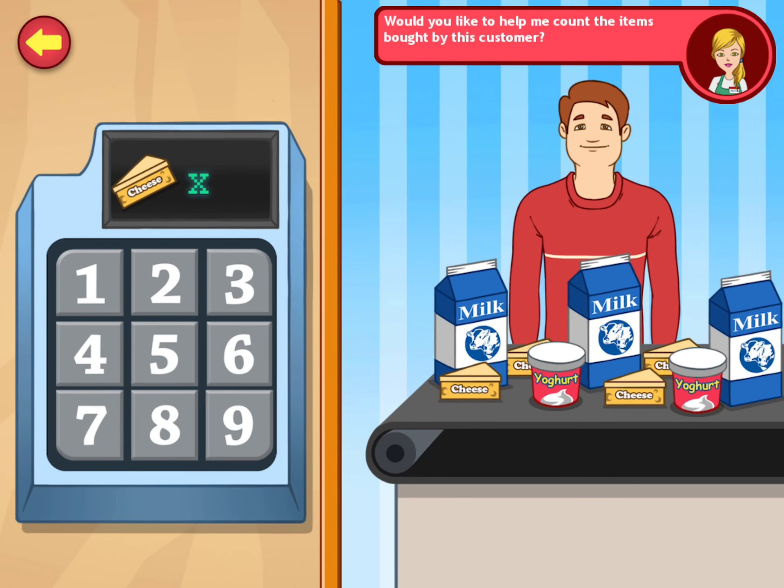Would you like to help me count the items bought by this customer? Count the items on the belt and press the number on the keypad. Four. One, two, three, four. Good counting.